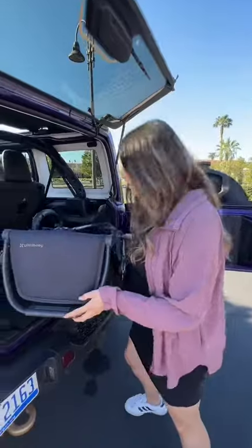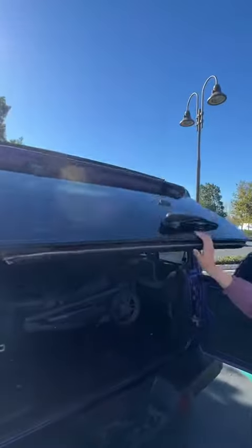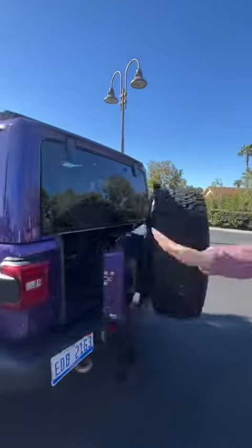Swing out that spare tire and lift up the glass for that stroller test. Close her up — it fits!